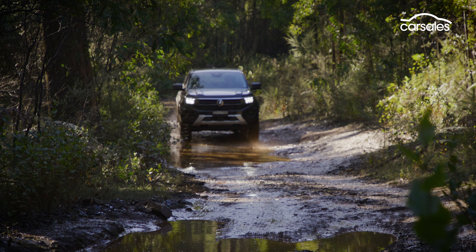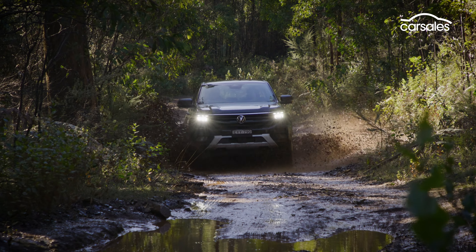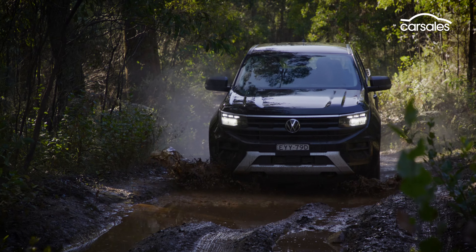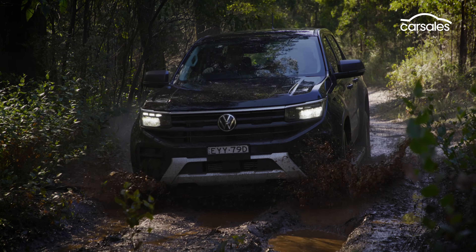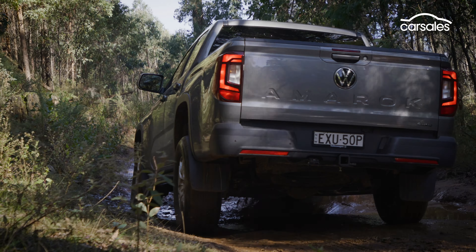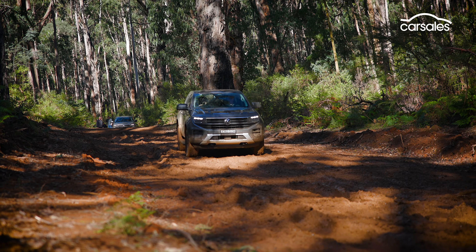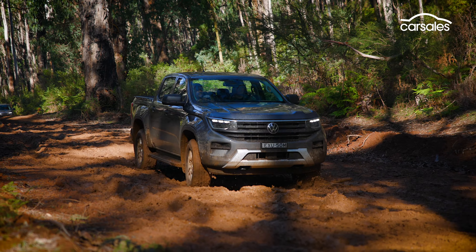We also went bush to test the Amarok Life's off-road credentials, and even on highway-spec tyres, the combination of the dual-range transfer case and rear diff lock handled the slippery conditions with ease. With more appropriate rubber, ground clearance would be your only real hurdle, with the occasional knock on the underside through some of the deeper ruts.